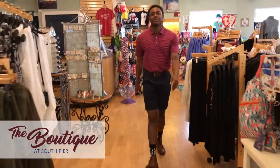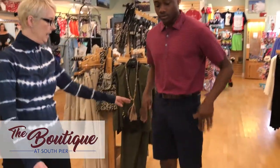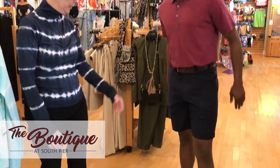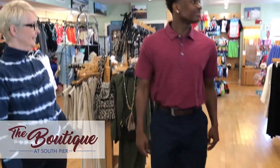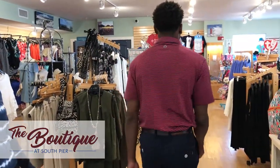Cory is wearing the golf shirt, polo shirt, and shorts to match, with his awesome socks. Looking good.